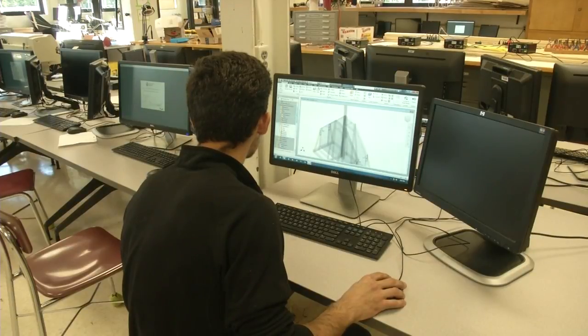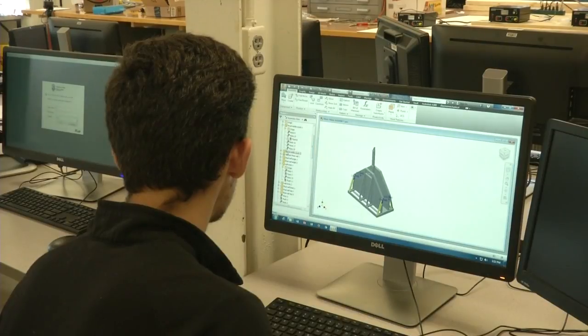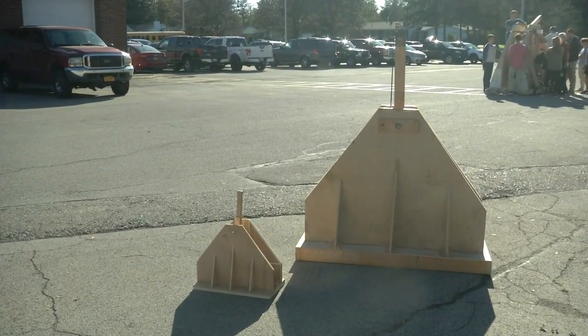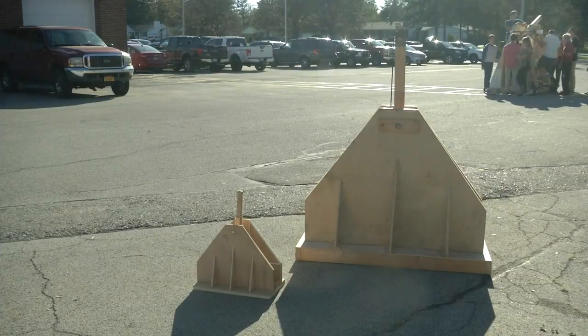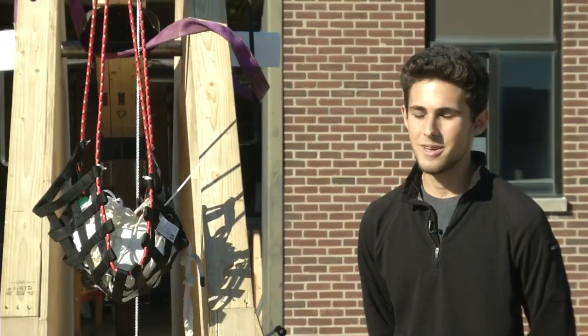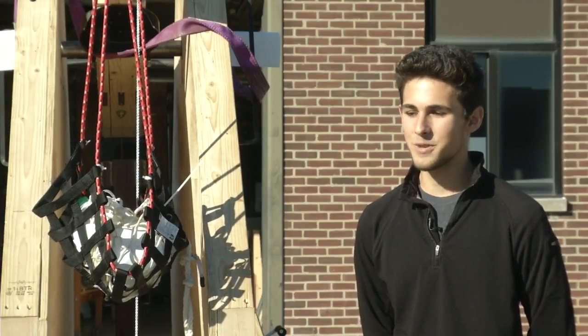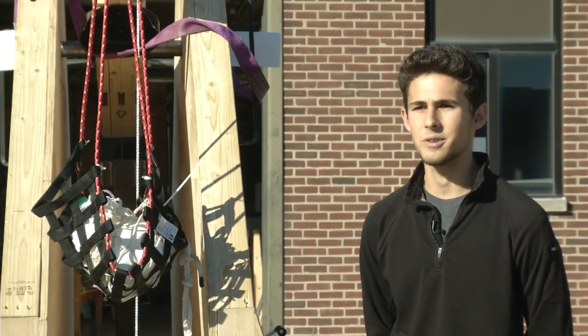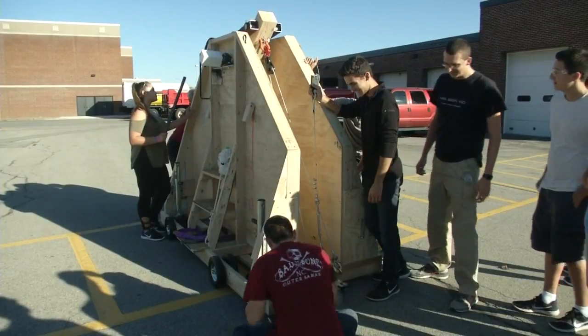Anthony is president of the club and took on a lot of the responsibility of designing the catapult that will compete in the 12th annual trebuchet contest at the Great Pumpkin Farm in Clarence. I'm excited to hopefully see all our work pay off, but I'm nervous to see how it actually unfolds and how the trebuchet actually handles. And the outcome will probably be pretty good.